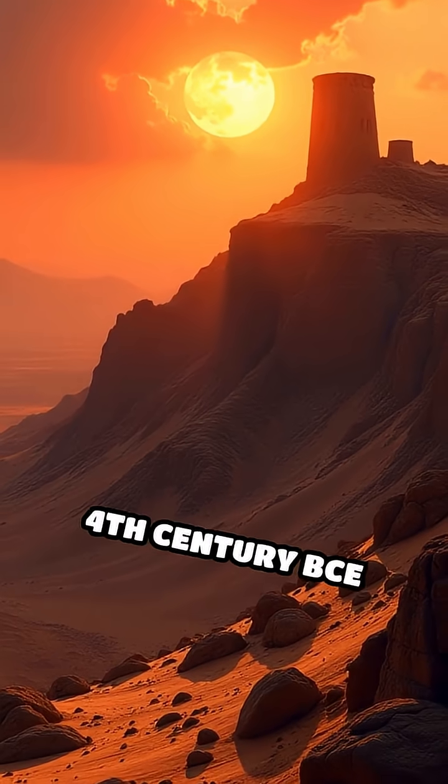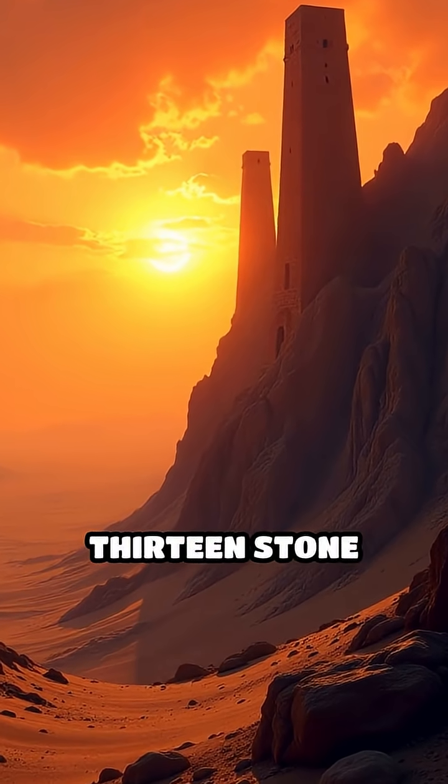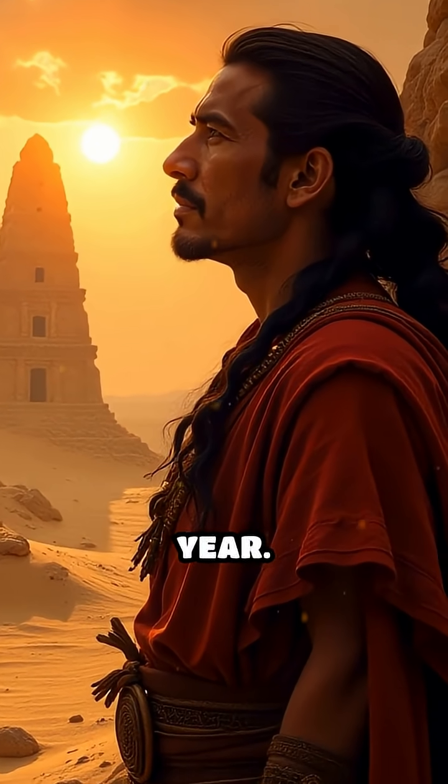Number 5: Chanquilo, 4th century BCE. Located in Peru, Chanquilo features a row of 13 stone towers aligned along a ridge. It's the oldest known solar observatory in the Americas, used to track the solar year.